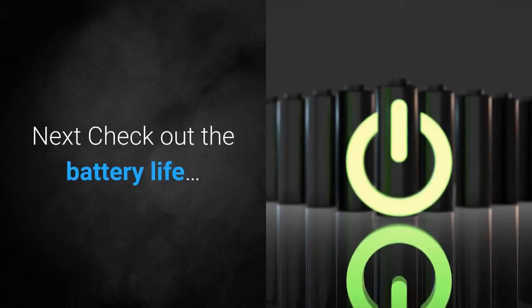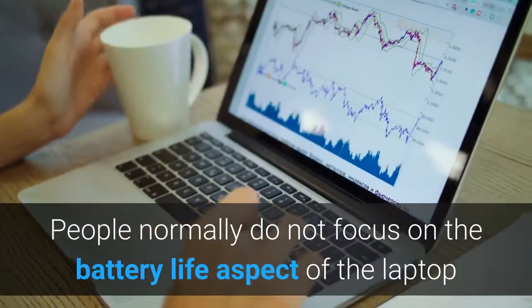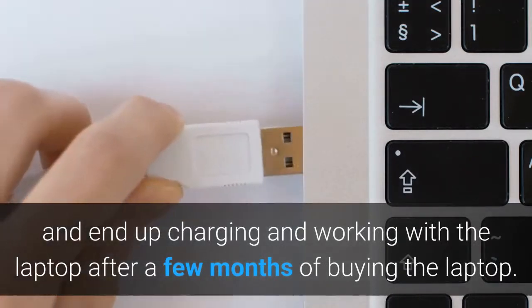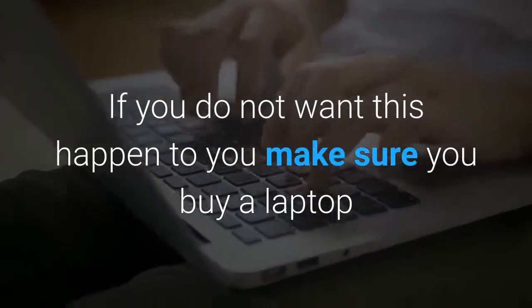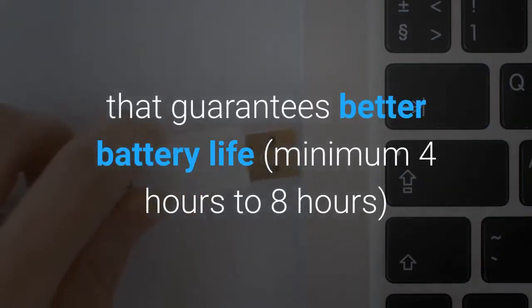Feature 8: Battery life. People normally do not focus on battery life and end up charging constantly after a few months of buying the laptop. Make sure you buy a laptop that guarantees better battery life — a minimum of 4 to 8 hours.